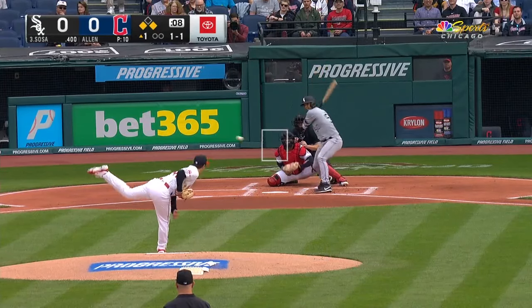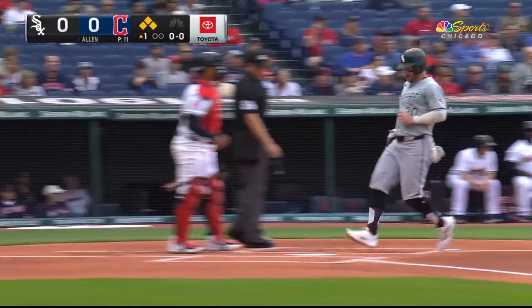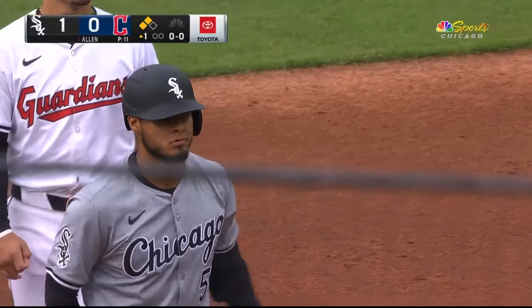He's hoping to prove he can have a bat here at the big leagues, and there he is delivering in the first. Down the line, fair ball — Grossman will score, and Lenin Sosa delivers the first RBI of the game. White Sox on top, one to nothing.